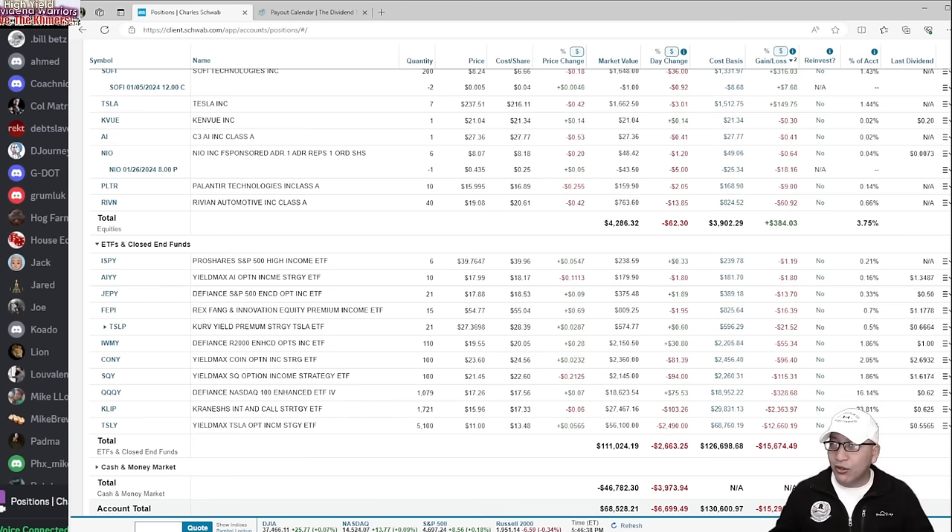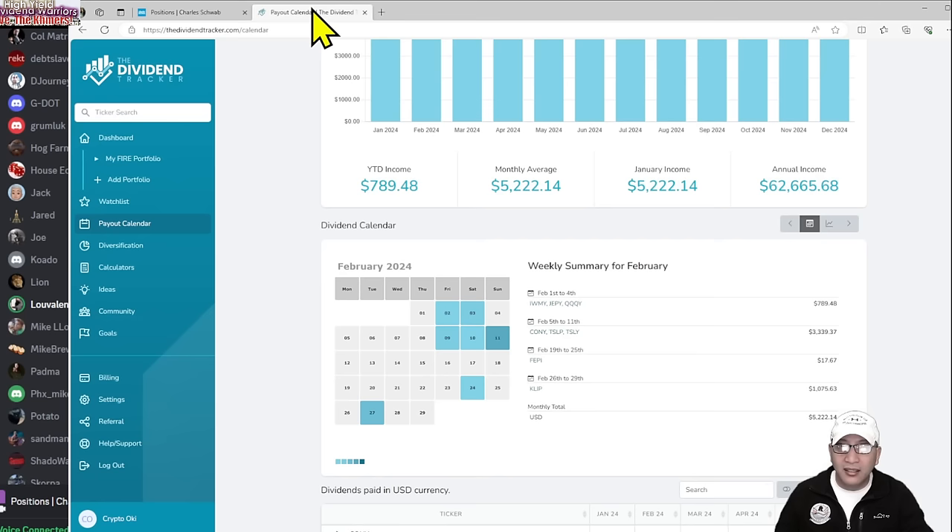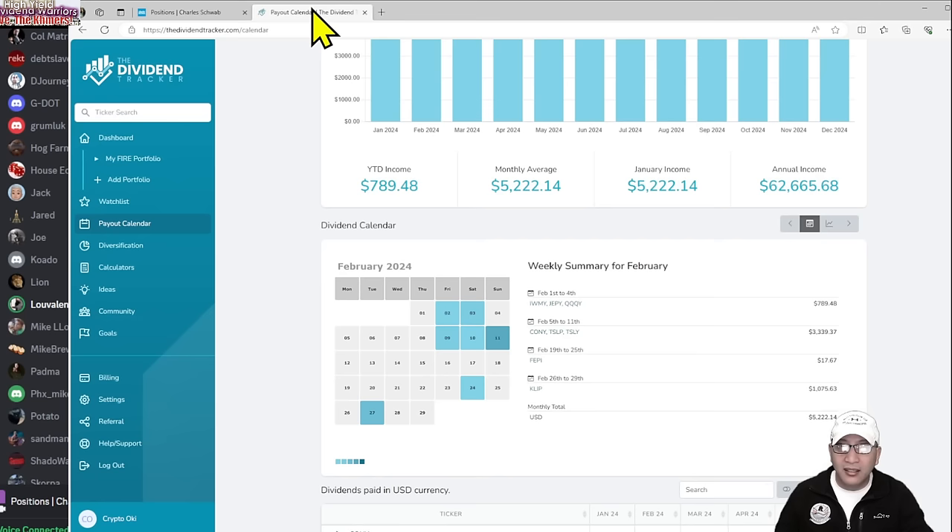That is my portfolio — step by step. People seem to like watching it. I'll give everyone in Discord a chance to chime in. A viewer named Camille asks about the dividend tracker payout calendar. You create a portfolio, click on 'payout calendar,' and those blue dates are when you get paid. They're projected estimates and may change, but it's a good starting point.